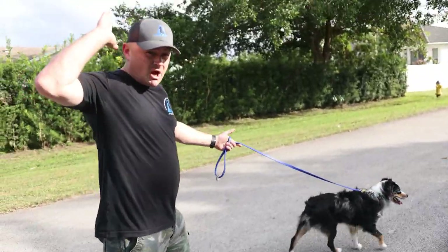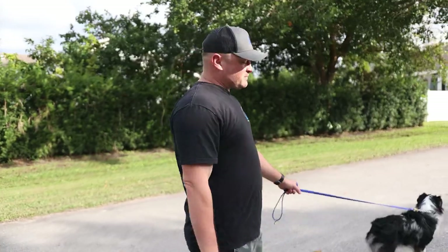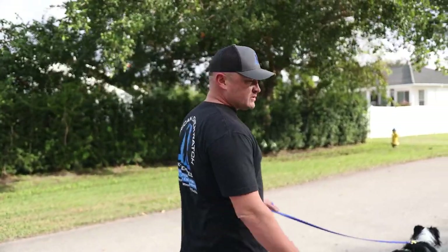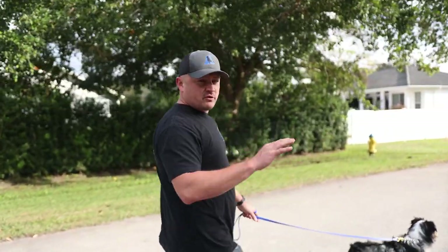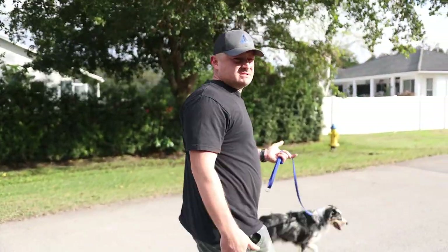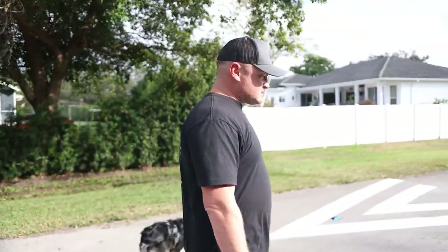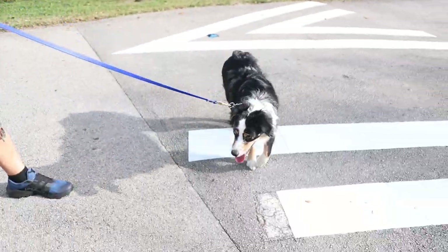The other thing is he's supposedly unbelievably leash reactive towards other dogs. We actually have another Australian Shepherd coming, and that one is supposed to be very aggressive — or at least very leash reactive. We haven't let them together yet. Now that we're over here, let's check out how he does with some sits and downs.